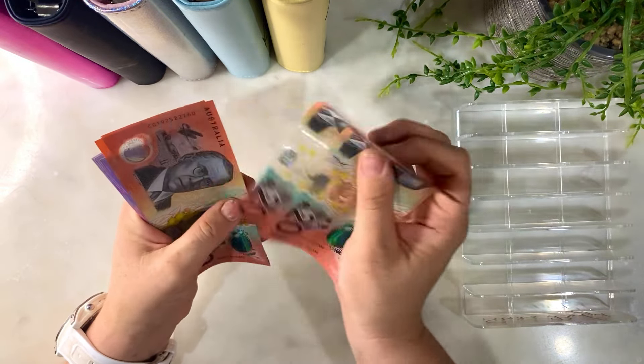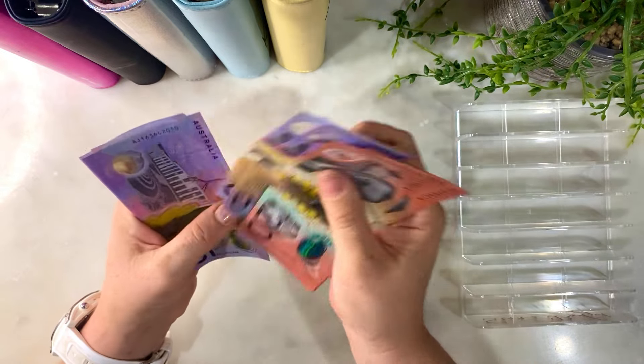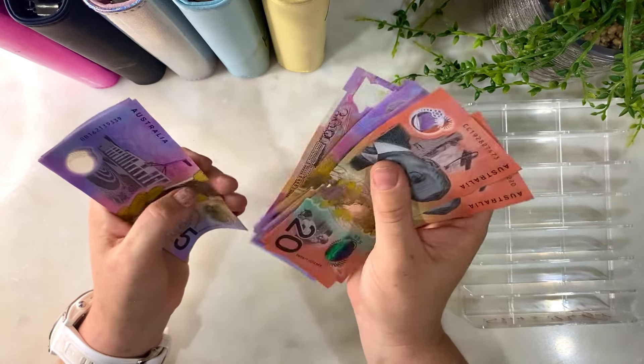So we have 20, 40, 60, 80, 100, 110, 120, 130, 140, 150, 160, 170, 180, 190, 220. All right, so $220 total.